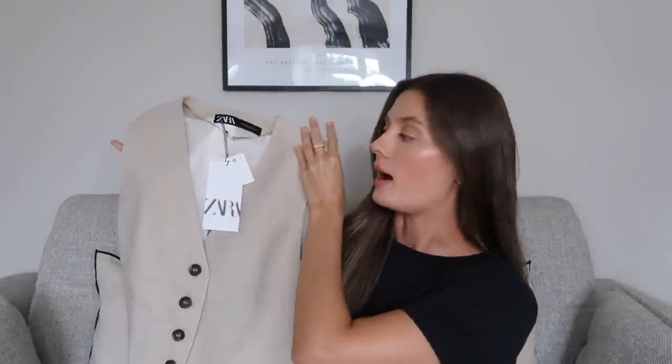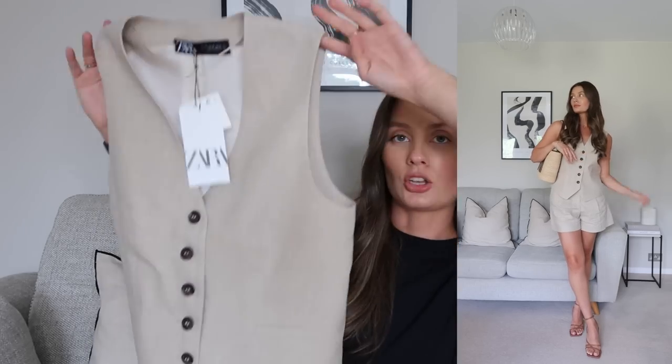Next up we have another waistcoat set. This waistcoat is very similar to the first one but with darker buttons and it's a beautiful beige colour, almost like a linen blend. I really love this — it's a size extra small and only £29.99. It's a similar colour to the linen trousers, and I could wear it with the shorts I have here, or with darker wide leg trousers, or even white linen trousers — or pop it under a blazer. It's a really cute waistcoat.